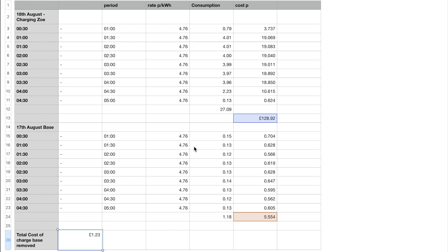I've just taken the hours of half past midnight to four o'clock in the morning and compared the two. I've taken out the base load from the 18th of August to see how much it's cost to charge the car — just to charge the car — because the base load is going to be the same from one day to the next mostly. So you can see there that it's cost £1.23 to charge the car. I will say that this car wasn't completely empty; it was probably 30 or 40 miles left on its range.